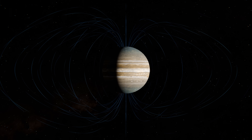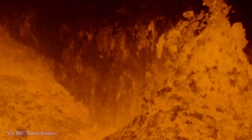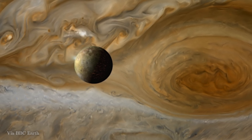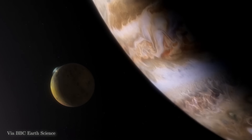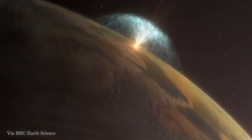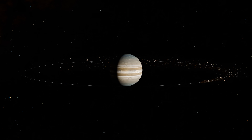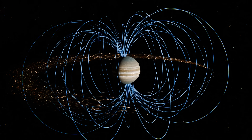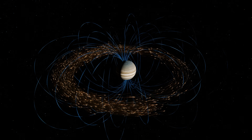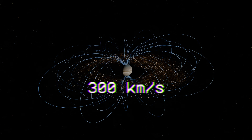On its own, that magnetic field is harmless. But right in the middle of it is the most volcanically active world in the solar system — Jupiter's moon Io. The volcanoes on Io's surface shoot out tons of sulfur dioxide, and every second, one ton of this material gets ionized and trapped inside Jupiter's magnetic field. The field accelerates these particles to rotate incredibly fast with Jupiter, so they whiz around at over 300 kilometers per second.